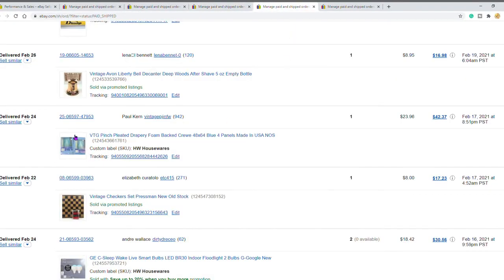The next item is these vintage pleated drapes. These were from a house cleanout, so they were free to me. The buyer paid $23.96 — now these are heavy, so shipping was a little expensive — but the buyer's total all in was $42.37.